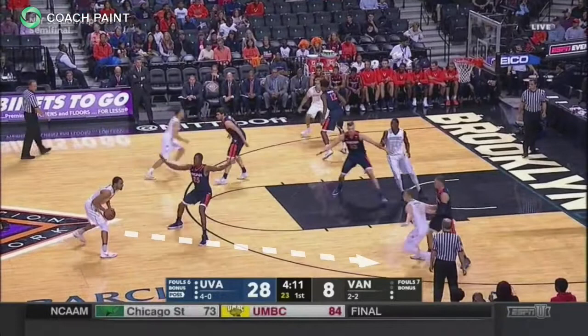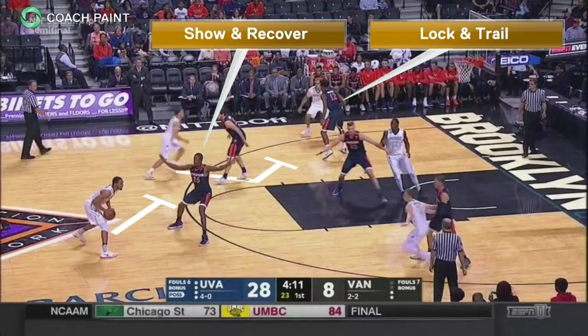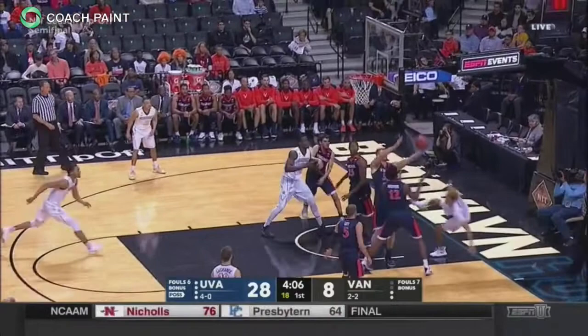A full ball reversal leads to a double staggered screen away from Vanderbilt. UVA demonstrates the lock and trail and gets a hard show from the second screener's defender. Vandy takes a tough two.